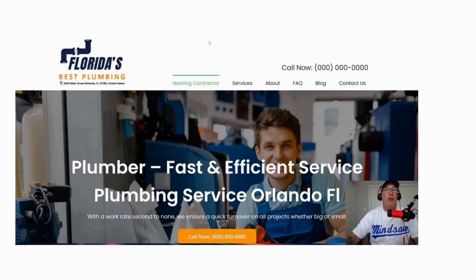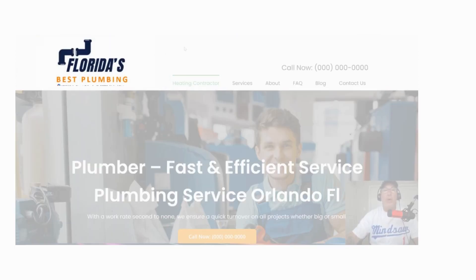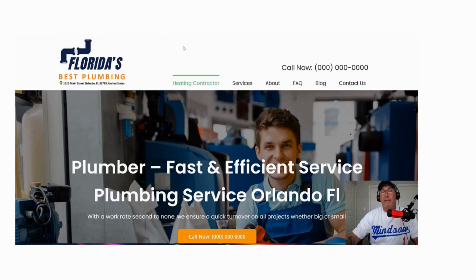Hey, what's going on guys? In today's video, I'm going to show you how to set up your website to be found in Google Maps. Watch this. So this is the website that I created just as a mock called Florida Best Plumbing. Let's go over a couple of essential items.